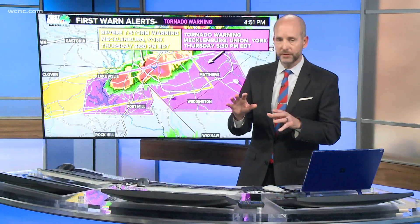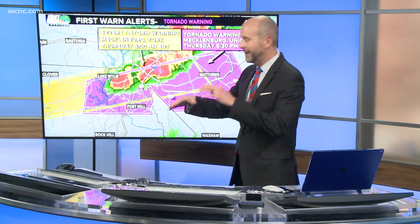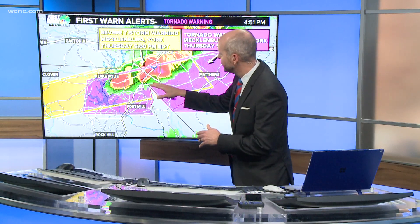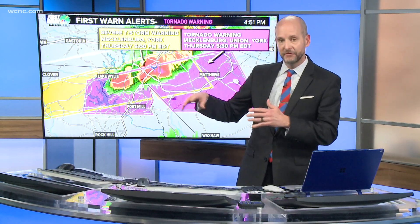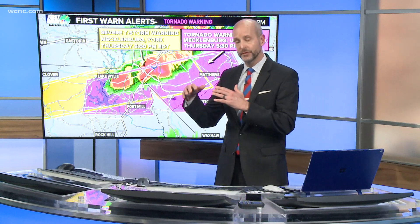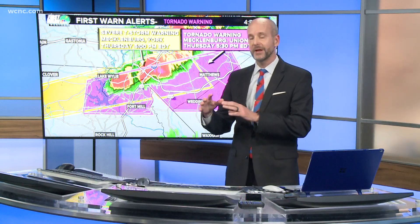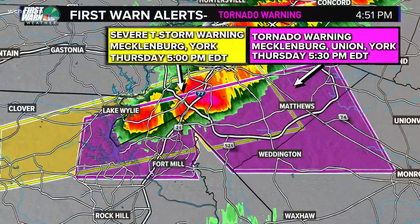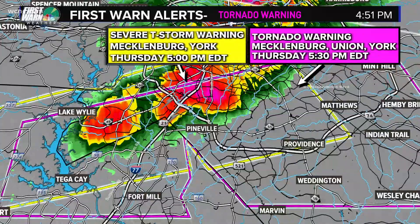I know exactly where you are and we're going to focus in on that area. Where Chris is is basically where 485 and 77 come together. This is heading towards basically the South Boulevard exit on 485, which then goes over towards the Pineville-Matthews Road exit right there by Carolina Place Mall. You get the Home Depot off to the right there, and if you're going to Atrium Health Center right there, that's where the circulation is.